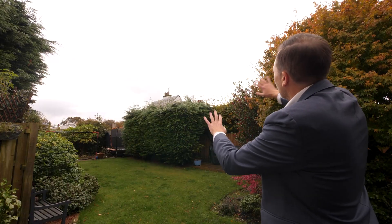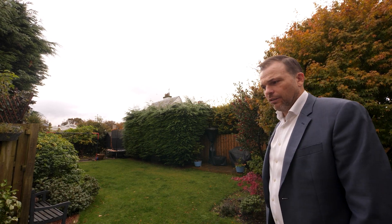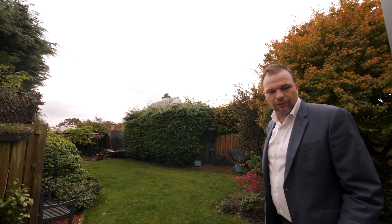We'll go back down and have a look at the rear garden. It's nice and secluded — south facing and west facing, so the sun comes right across. Again, a really attractive property for the market.